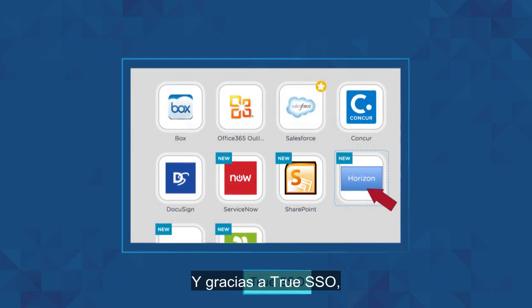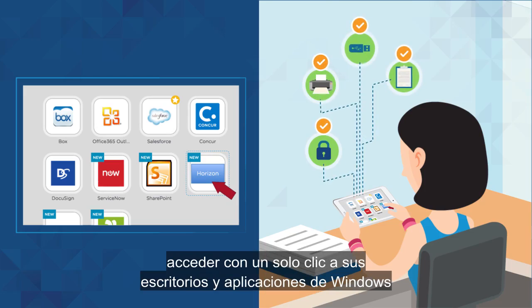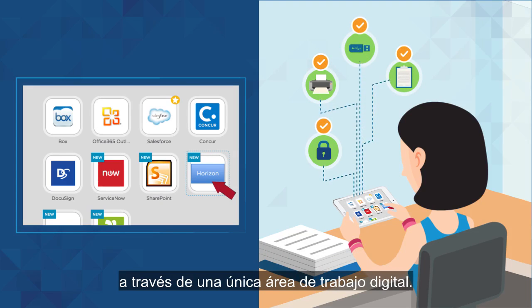And with TrueSSO, users benefit from single-click simplicity in accessing their Windows desktops and apps through a single digital workspace.